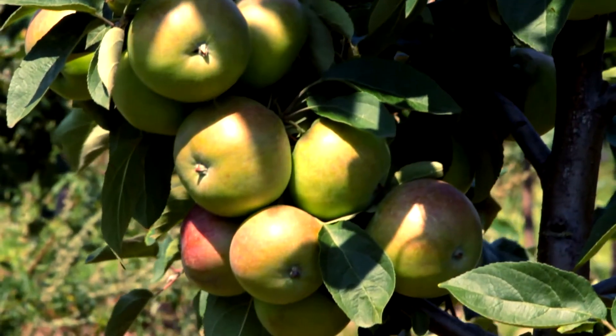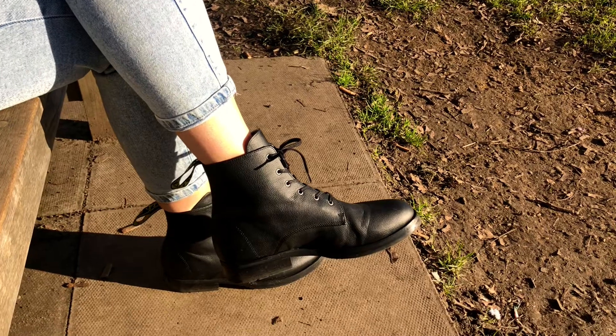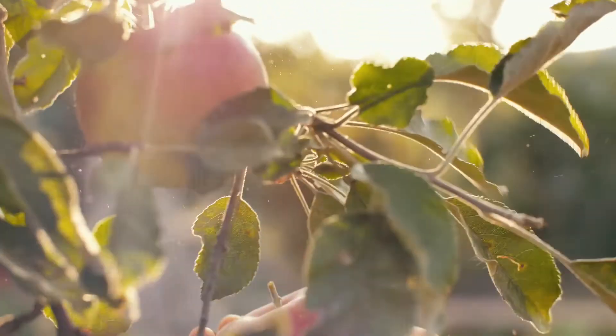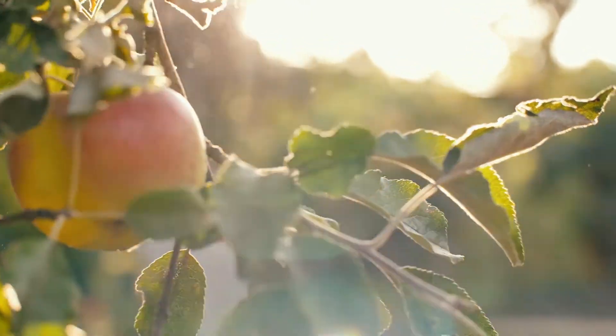We've all heard that an apple a day keeps the doctor away. Turns out it does so much more than that. Hello everyone, welcome back to my channel. If you're new here, welcome. My name is Haya. I'm a nutrition scientist with a PhD from King's College London, and on this channel we talk about vegan nutrition, fashion, and materials.